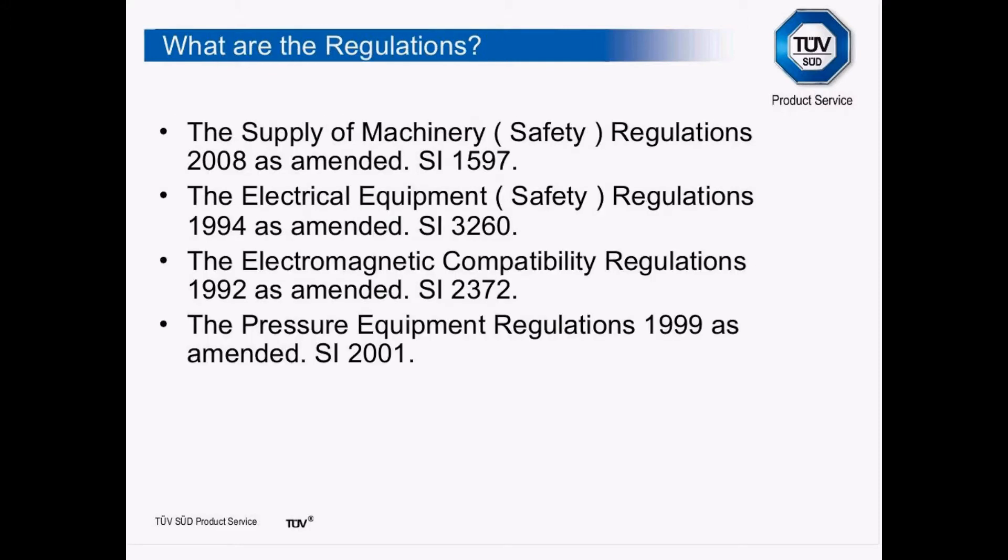These are the four directives introduced into our regulations. The Machinery Directive becomes the Supply of Machinery (Safety) Regulations with Statutory Instrument number 1597. The Low Voltage Directive becomes the Electrical Equipment (Safety) Regulations, and so on. That is the legal entity for us in the UK.